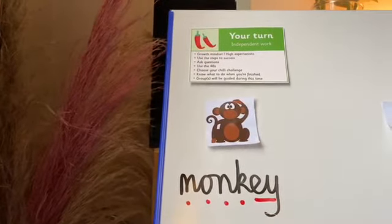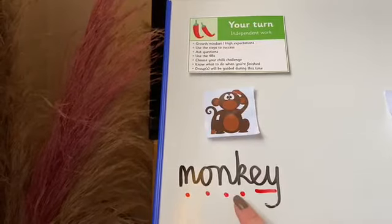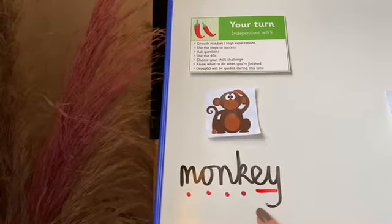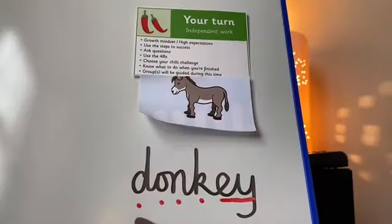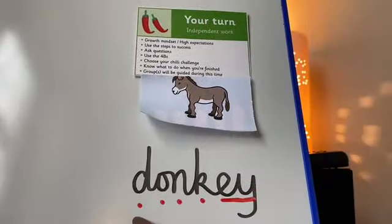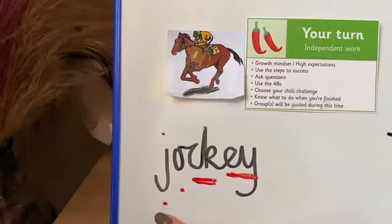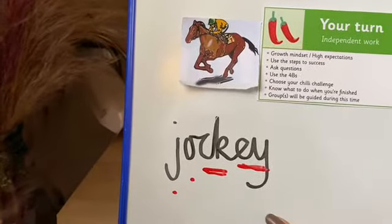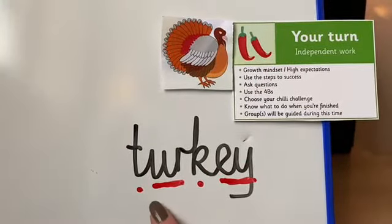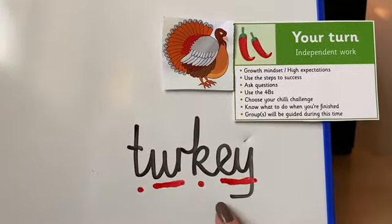Now it's your turn, Year 2. Can you read the word? I'll point to the sound buttons to help you. Turkey. M-O-N-K-EY. Monkey. D-O-N-K-EY. Donkey. J-O-C-K-EY. Jockey. T-U-R-K-EY. Turkey.